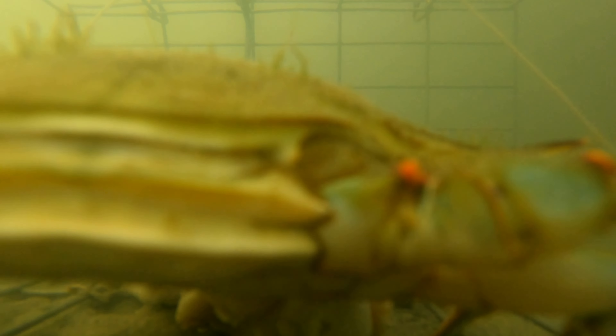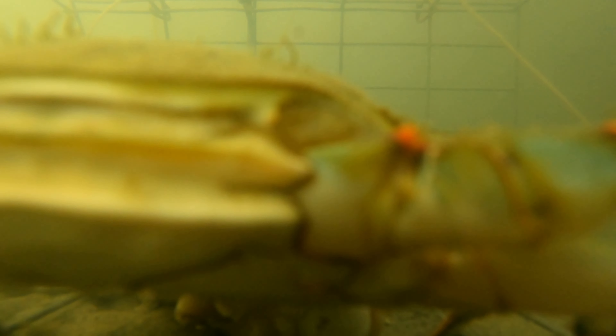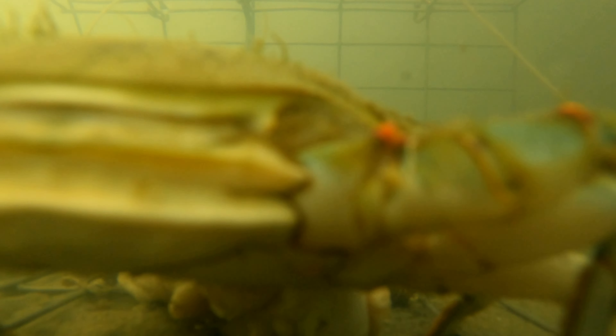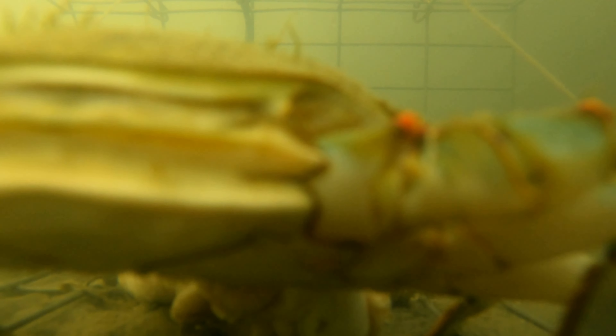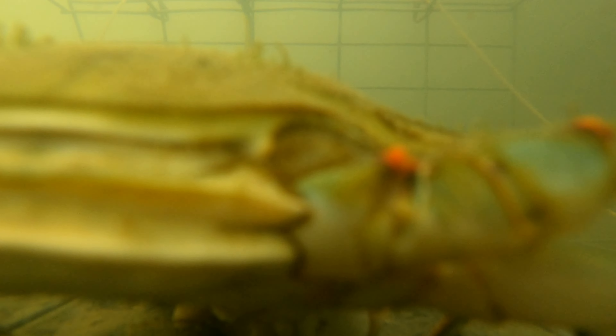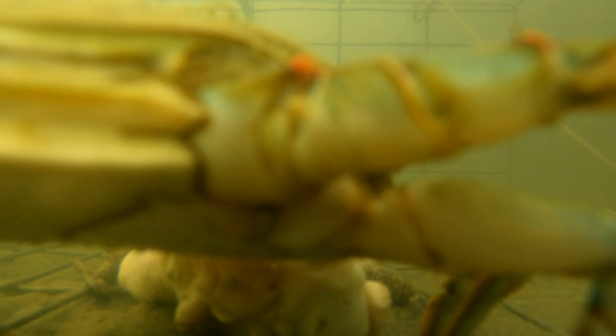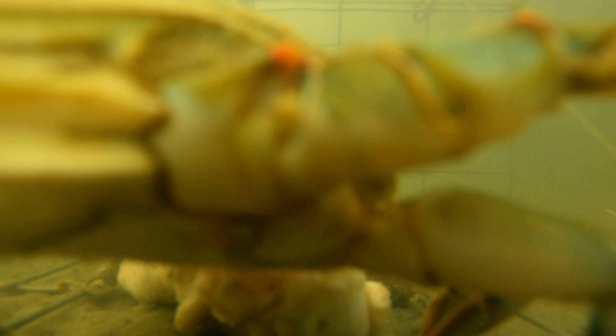I've always been a marine-type person and always wondered what goes on underneath the water. This idea actually came to me from a friend about putting a GoPro inside of a crab trap to see how it goes. I decided to do it because I was always interested in it myself, and the things that you see underwater are amazing.